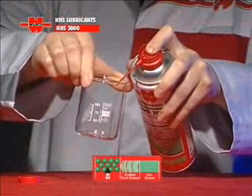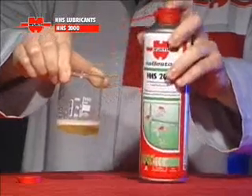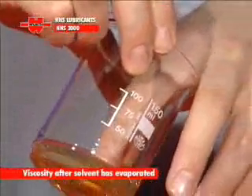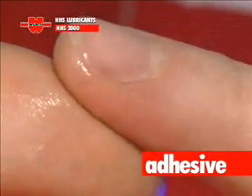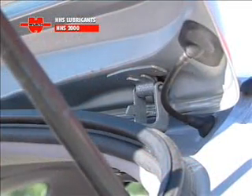Wirt HHS 2000: the universal spray lubricant, with an oily consistency and excellent creep properties, based on highly adhesive fluid grease. The way that HHS 2000 lubricant works is simple and effective.